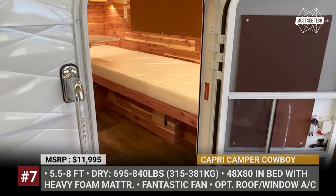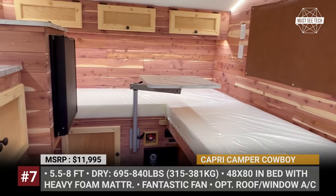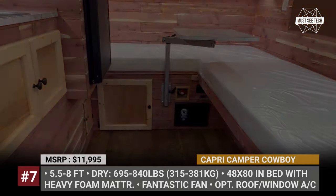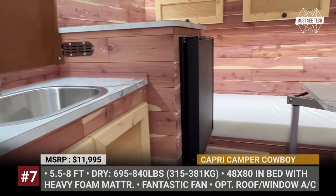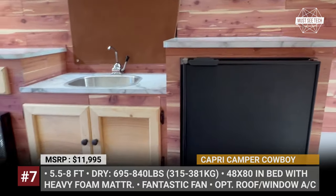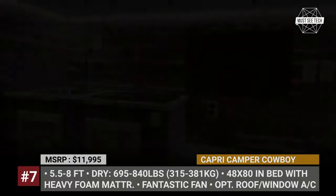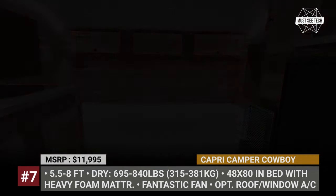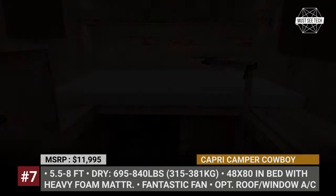The Cowboy's popularity stems from its straightforward and no-frills design, catering to individuals who primarily require a comfortable place to sleep at an affordable price. The layout is consistent across all four models, with a bed at the front beneath a large window and seating at the rear. It features a 48 by 80 inch bed, two camper windows with screens, wood grain flooring, and multiple internal charging ports. While the only shower option is external, you can opt for a roof-mounted air conditioning unit.